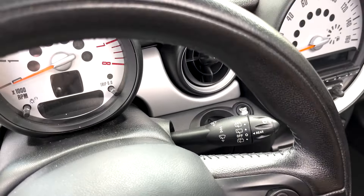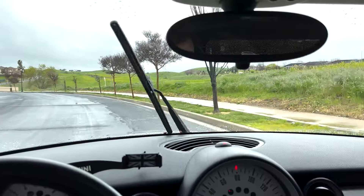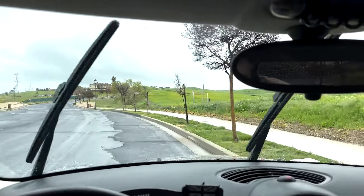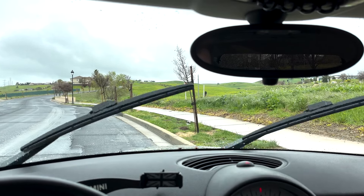The windshield wipers are pretty sweet. If you set them wiping at a certain speed and then come to a stop, they'll slow down automatically. Just like when you accelerate and your radio turns itself up, the windshield wipers on a Mini Cooper have that same speed-sensitive effect.